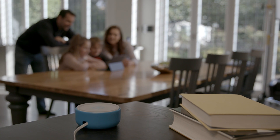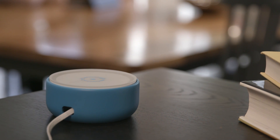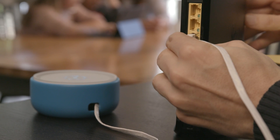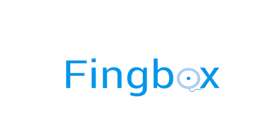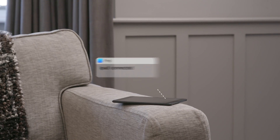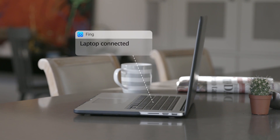FINGBOX takes the power of FING's on-demand network scanning into a small box which lives permanently on your network. It's super simple to set up — just set it and forget it. Once FINGBOX is connected to a network via the router, it scans the network and locates all devices, regardless of brand.